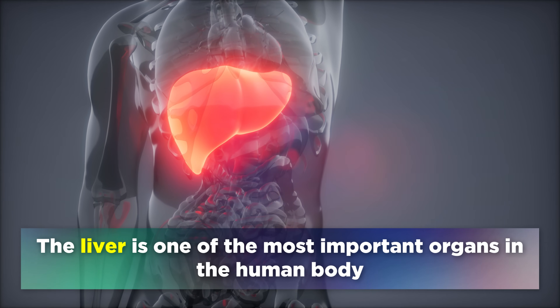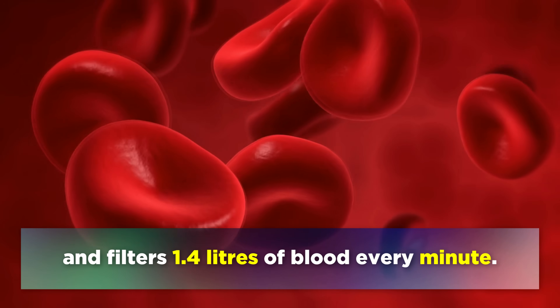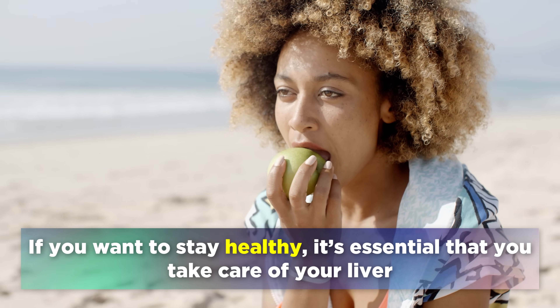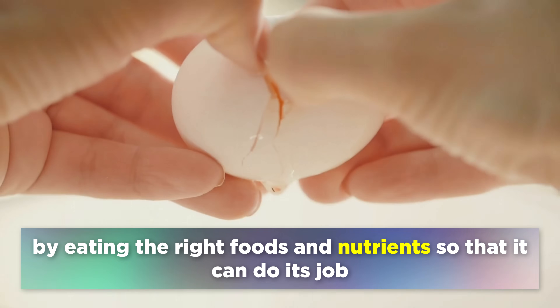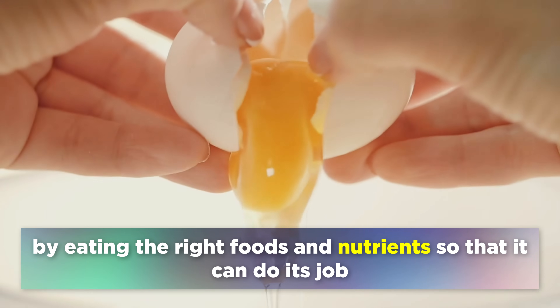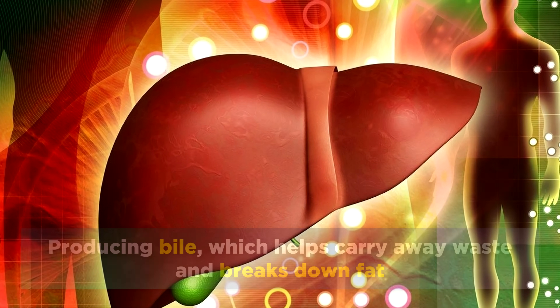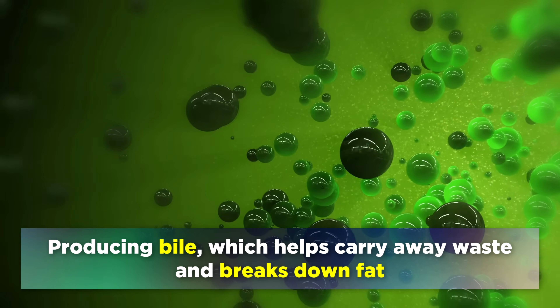The liver is one of the most important organs in the human body, and filters 1.4 litres of blood every minute. If you want to stay healthy, it's essential that you take care of your liver by eating the right foods and nutrients, so that it can do its job in breaking down toxins into harmless particles, producing bile which helps carry away waste and breaks down fat.